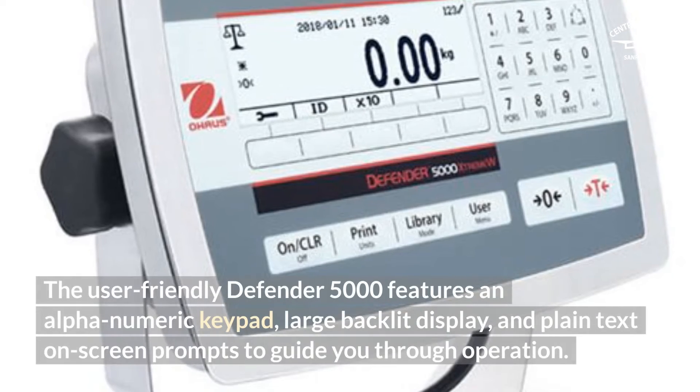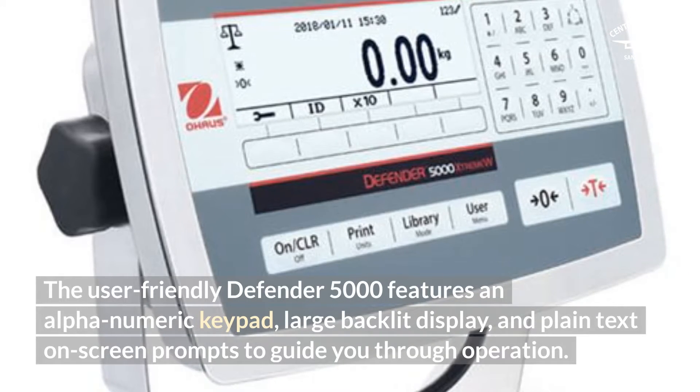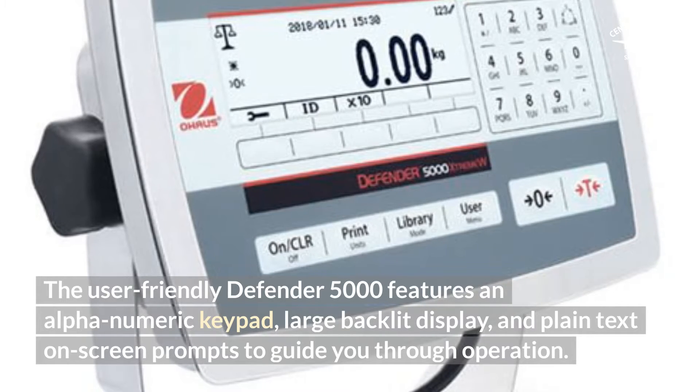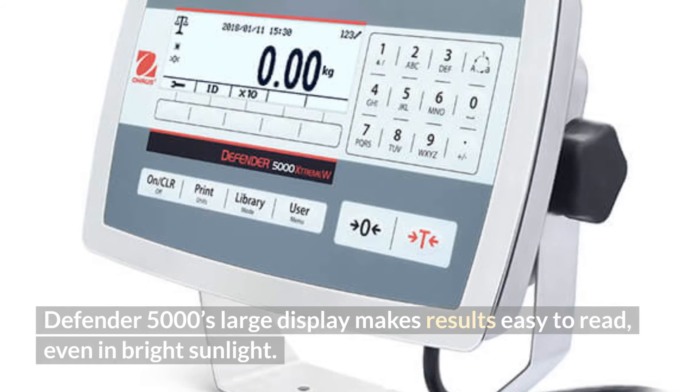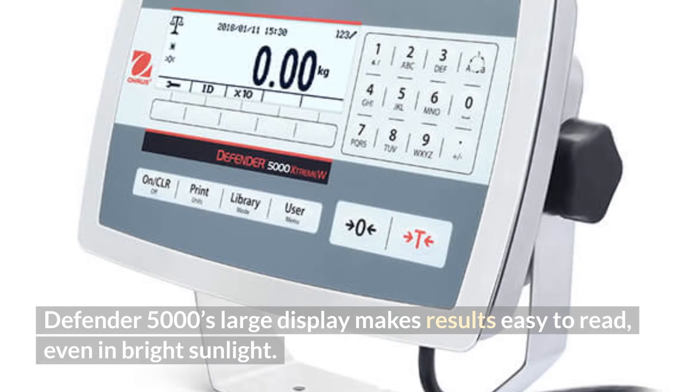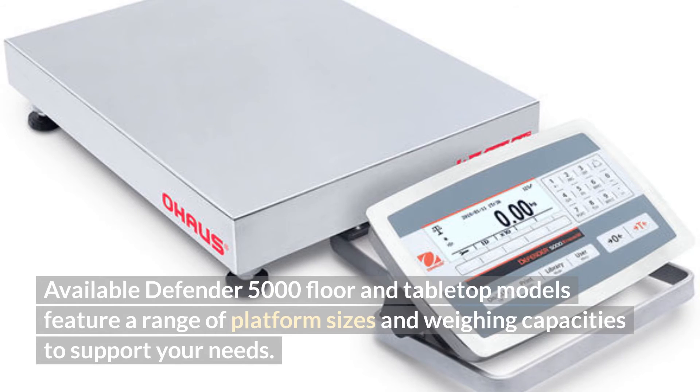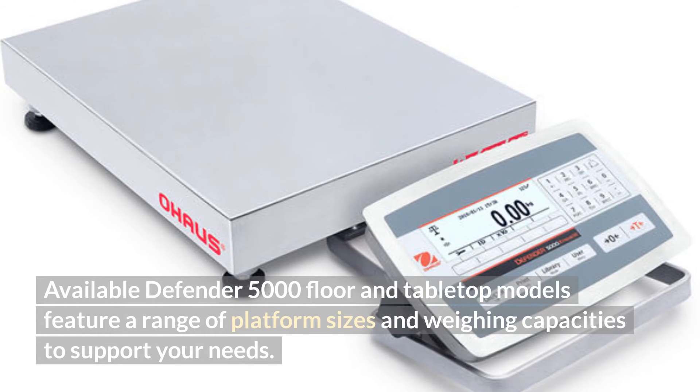The user-friendly Defender 5000 features an alphanumeric keypad, large backlit display, and plain text on-screen prompts to guide you through operation. Defender 5000's large display makes results easy to read, even in bright sunlight.